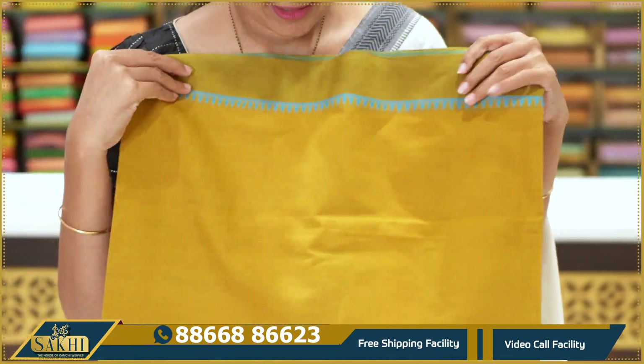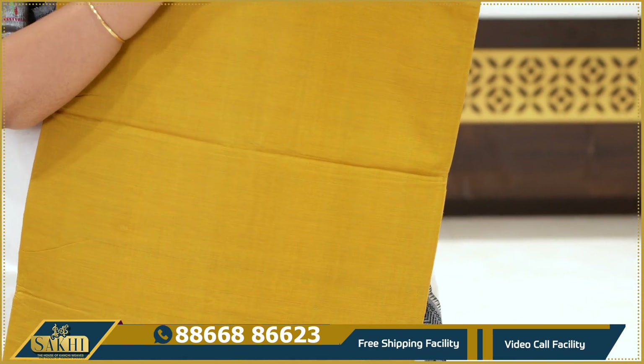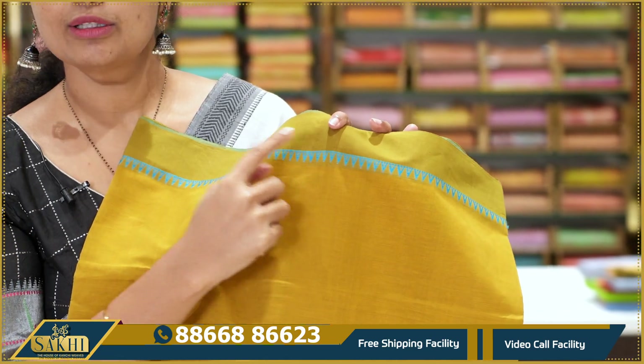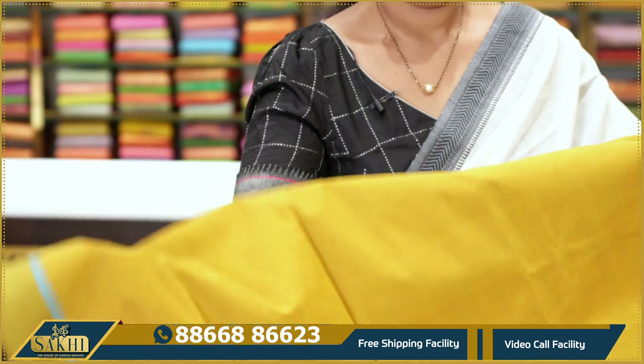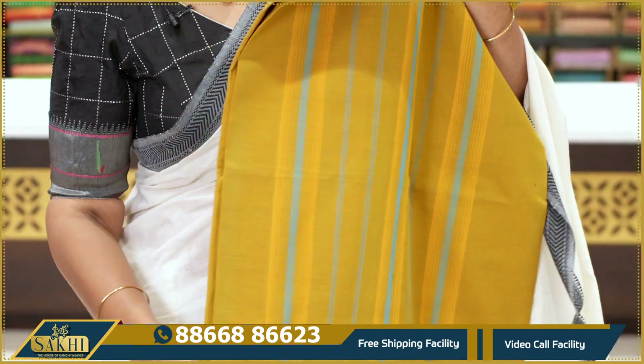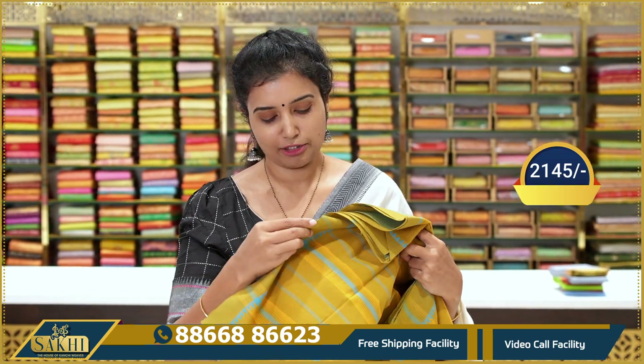Next — mustard color, valid mustard color plain saree with checkered border. Handloom kaadhi. Plain border with temple thread woven temple motifs. This is a proper handloom saree. The pallu is heavy — it's a munch manch heavy saree. It holds up through many washes and remains comfortable. Price: $21.45.